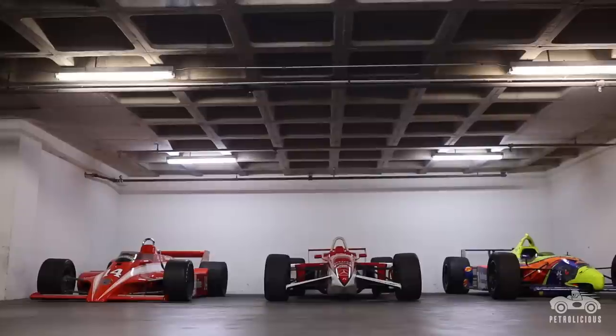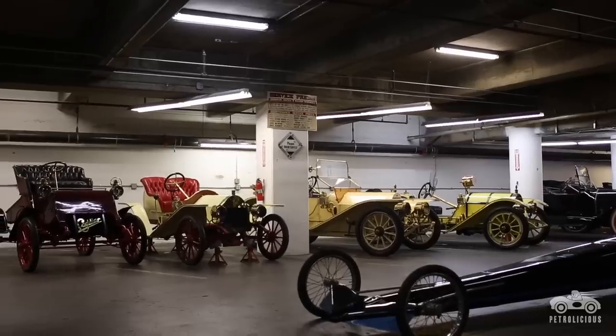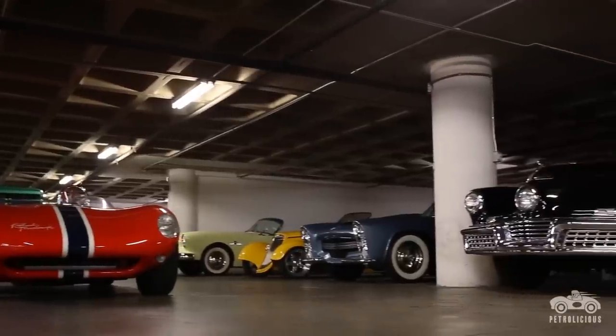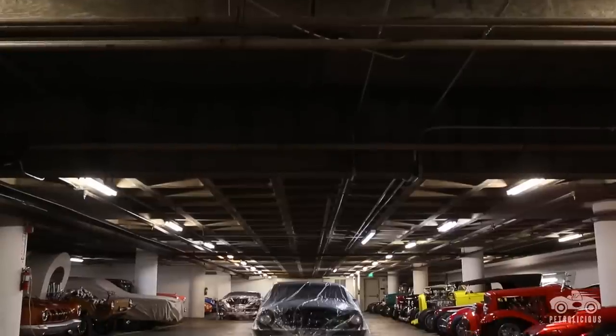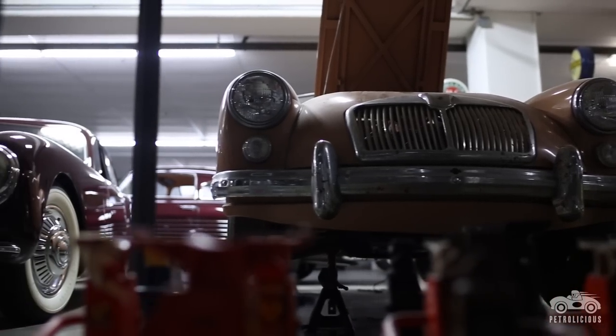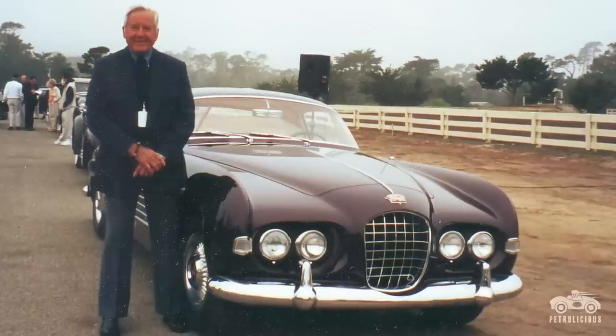My name is Leslie Kendall. I am the Chief Curator of the Peterson Automotive Museum in Los Angeles. The Peterson Automotive Museum was the vision of Margie and Robert E. Peterson. Anyone who knows anything about cars will probably recognize at least two magazines: Hot Rod Magazine and Motor Trend Magazine. Mr. Peterson was the Peterson of Peterson Publishing. He became very successful doing what he did and wanted to give back to Los Angeles, so he established the Peterson Automotive Museum in a disused department store.